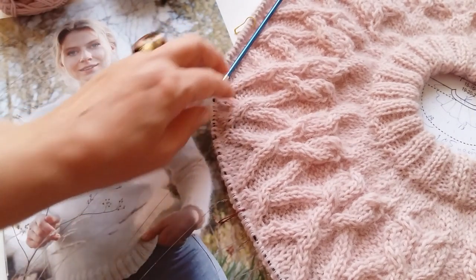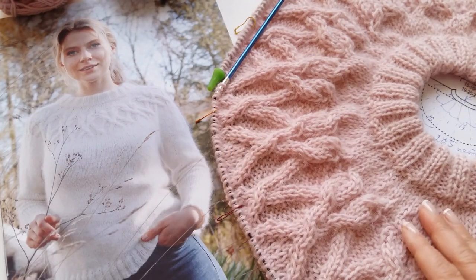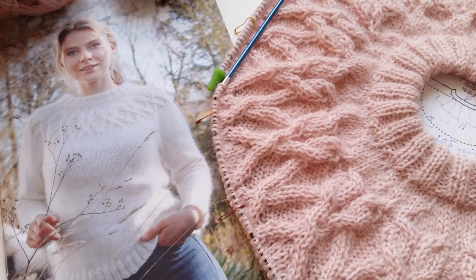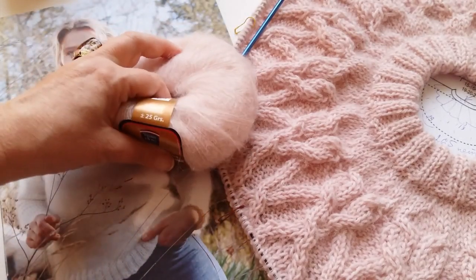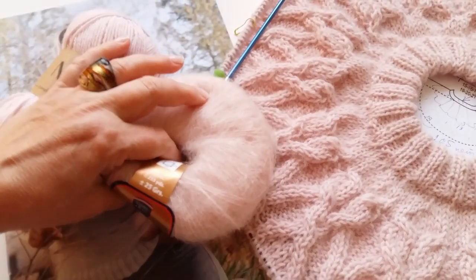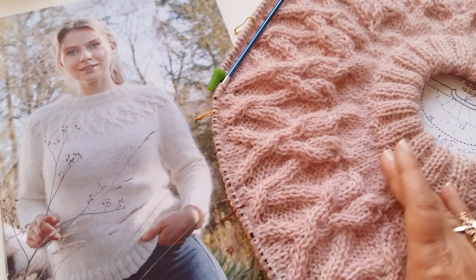Я рассчитываю так: если на всё это ушёл один моточек, то у меня уйдёт, возможно, 6–7 мотков Норт и чуть меньше моточков Махера. То есть у меня в запасе есть 8 и 6. Вы ориентируйтесь по своей пряже. Итак, мы идём дальше нашу кокетку.